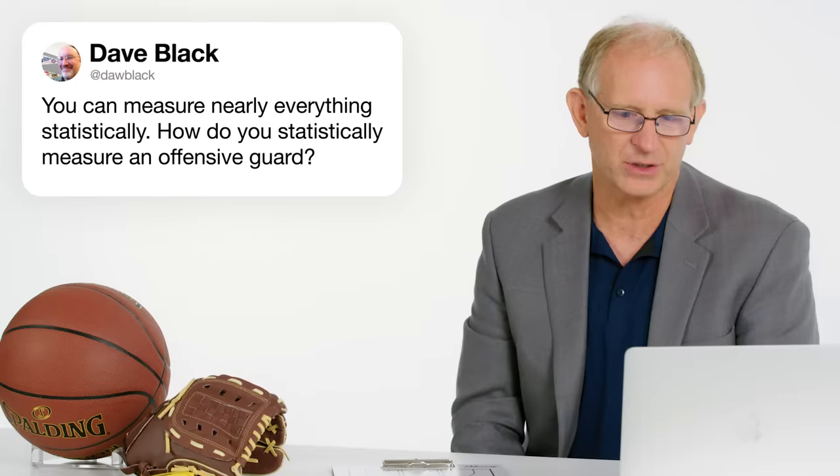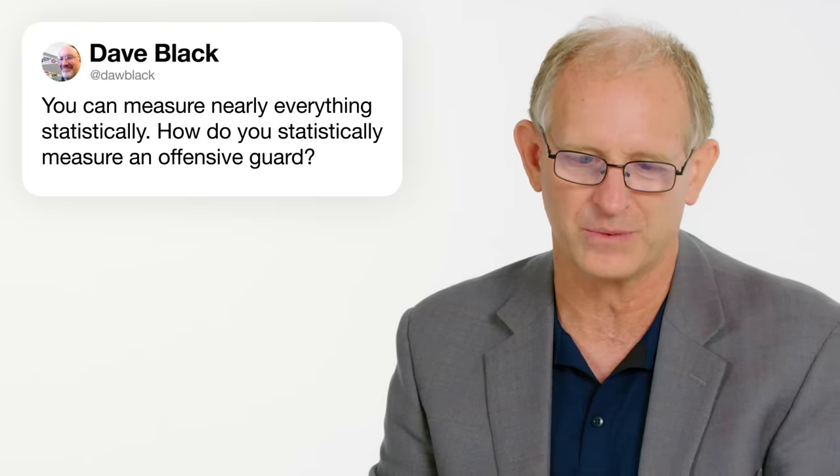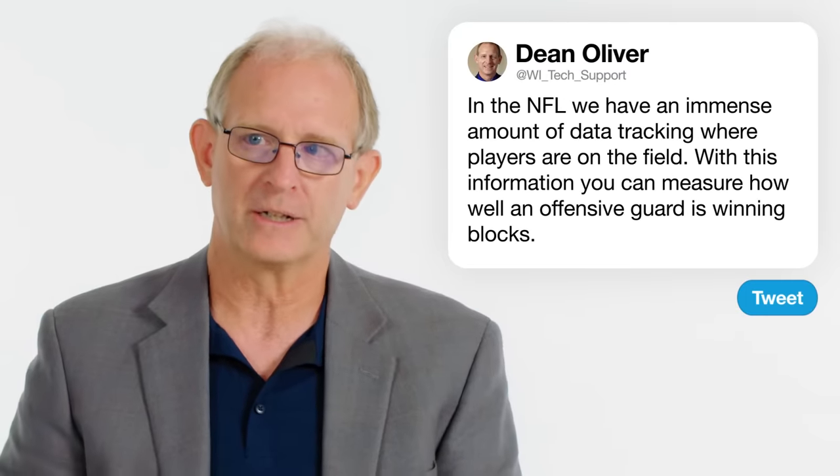At Daw Black: you can measure nearly everything statistically — how do you statistically measure an offensive guard in football? In the NFL, we have an immense amount of data that tracks where all the players are on the field at every point in time, which direction they're facing, and so forth. With all of this data, you can actually measure how well offensive guards block — how well they can win the block against a defensive player and keep that defensive player from getting to a running back or quarterback.